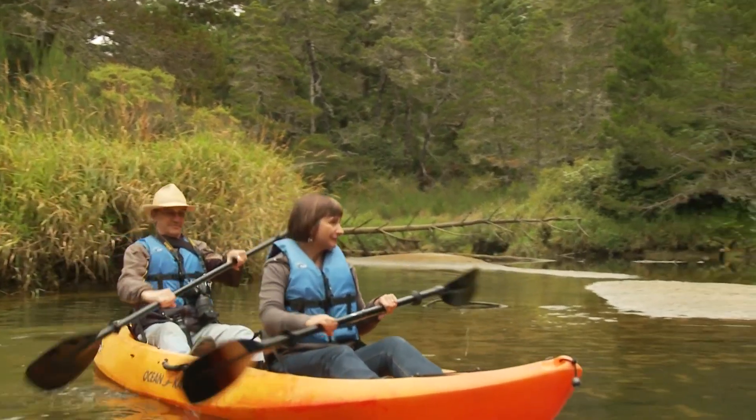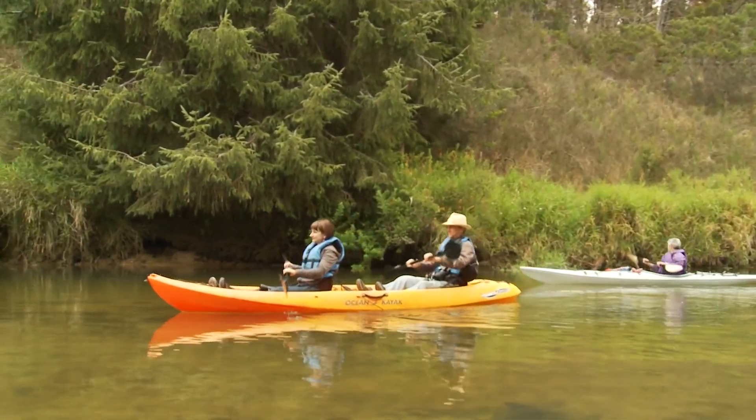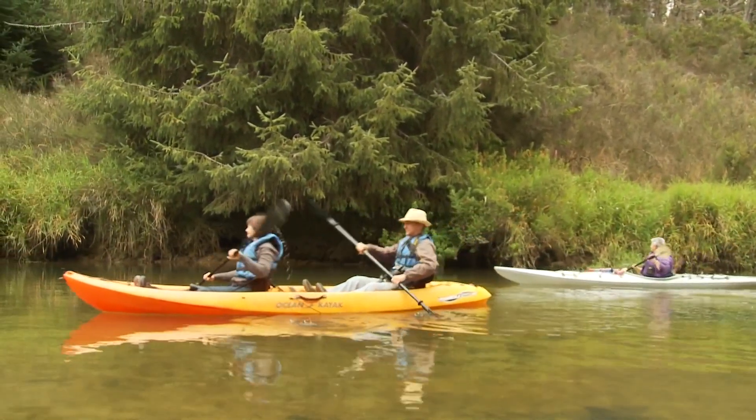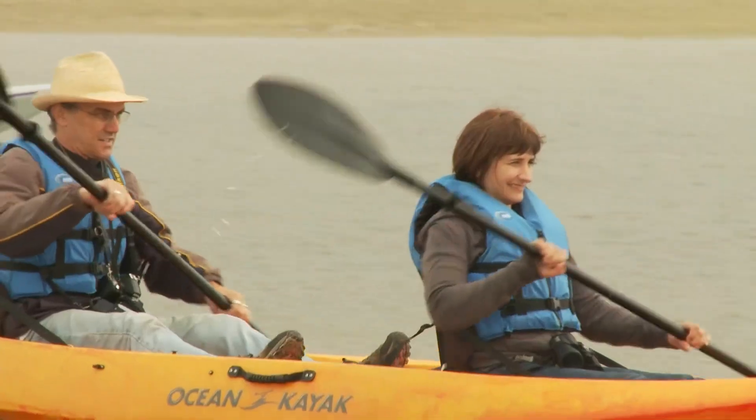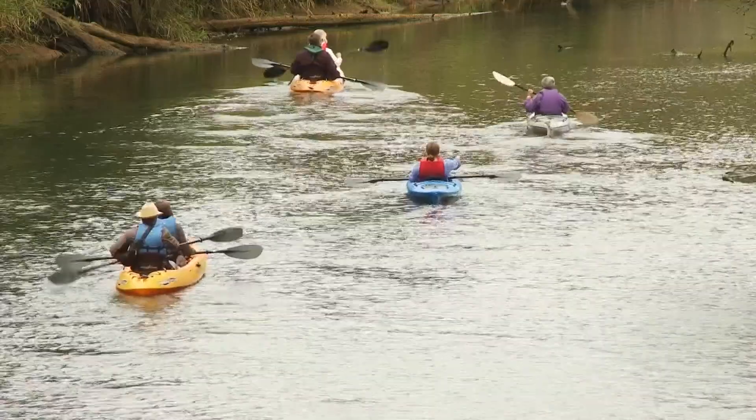Cindy Williams and her husband JC have never done anything like this before. I'm hooked — kayaking is one of our choices. Trying to keep the paddle synchronized and hitting the paddle into the water at the right angle so that I was actually moving forward and not splashing.